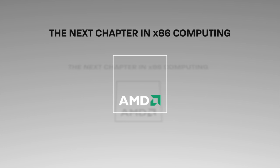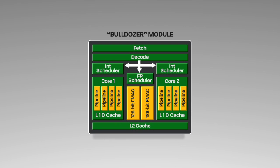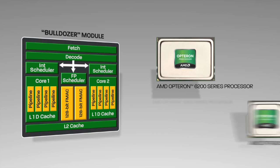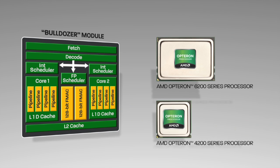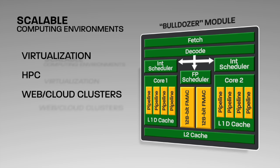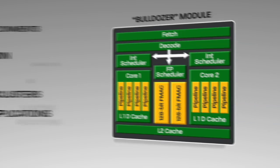AMD is introducing the next chapter in x86 computing with a new modular core architecture codenamed Bulldozer. The new architecture is the building block for AMD's next generation of server processors, the AMD Opteron 6200 and 4200 series processors. The modular design brings high performance throughput for scalable computing environments like virtualization, HPC, web and cloud clusters, and database applications.